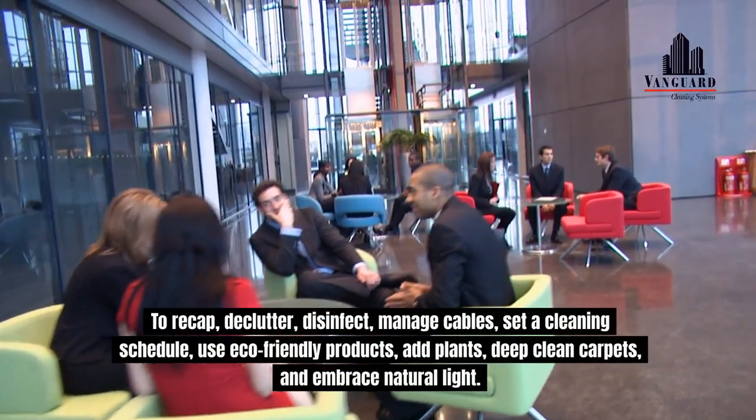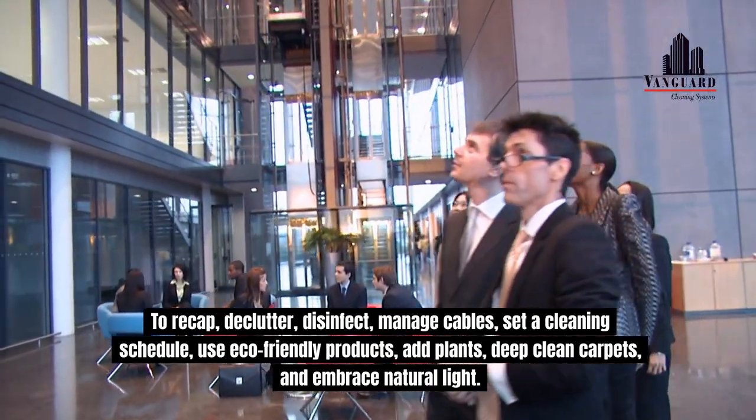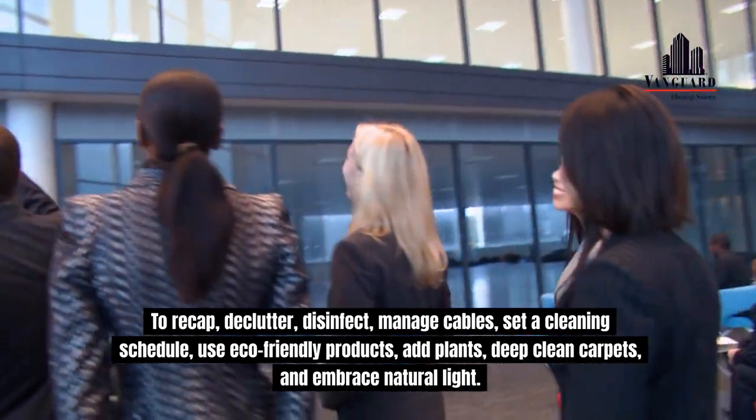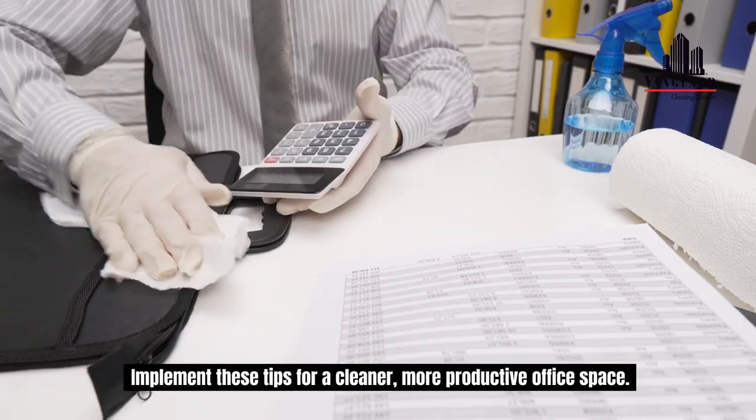To recap: declutter, disinfect, manage cables, set a cleaning schedule, use eco-friendly products, add plants, deep clean carpets, and embrace natural light. Implement these tips for a cleaner, more productive office space.